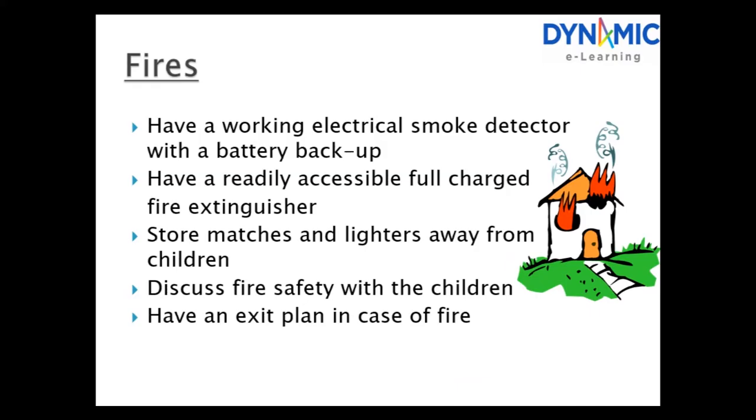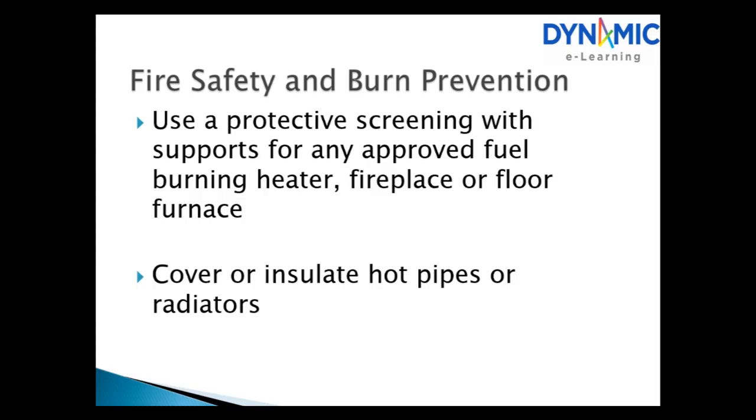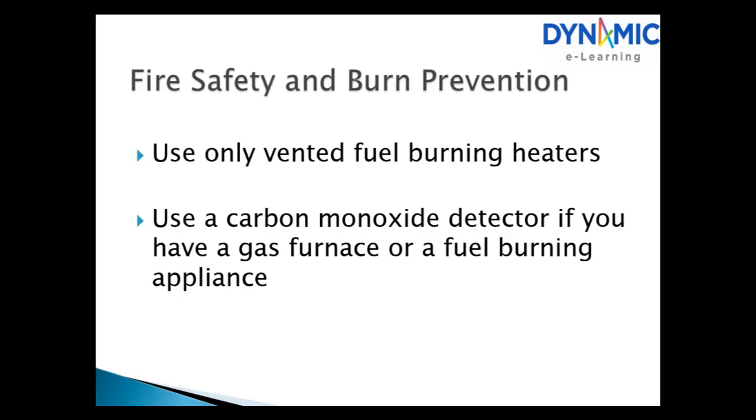Fire and burns. Have a working electrical smoke detector with battery backup and a readily accessible fully charged fire extinguisher. Store matches and lighters away from children. Discuss fire safety with children and have an exit plan in case of fire. For burns: install a temperature-limiting device, set the hot water heater to a maximum of 120 degrees, and practice kitchen safety rules. Use protective screening for any approved fuel-burning heater, fireplace or floor furnace. Cover or insulate hot pipes and radiators, and use a carbon monoxide detector if you have a gas furnace or fuel-burning appliance.